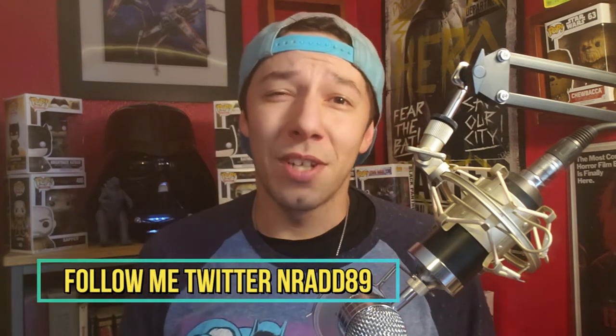So today we're going to be talking about Zack Snyder's Justice League, the Snyder Cut. I finally got a chance to see it. Let's talk about it — non-spoiler review.